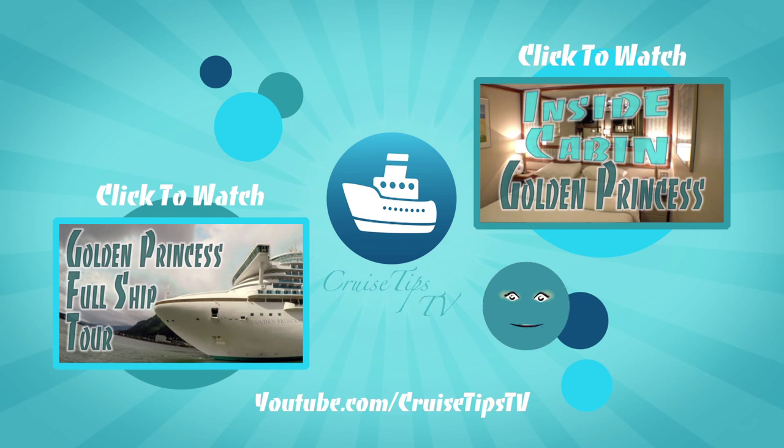Psst — don't forget to subscribe! Click me or use the links below.